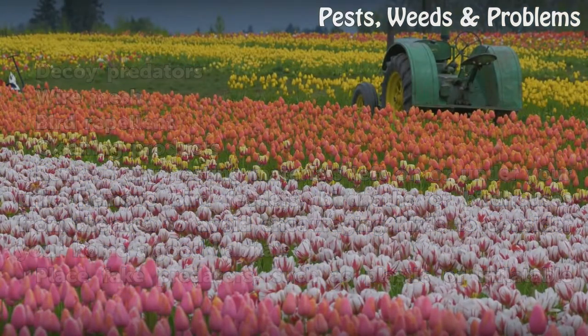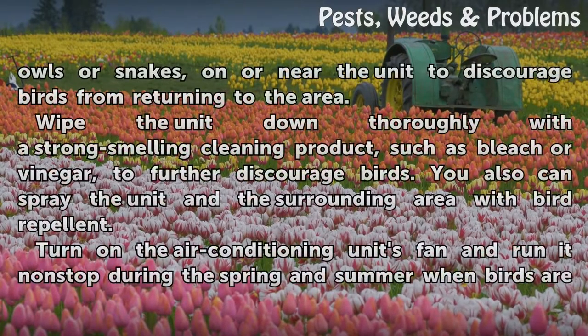Place fake predators, such as plastic or inflatable owls or snakes, on or near the unit to discourage birds from returning to the area. Wipe the unit down thoroughly with a strong-smelling cleaning product, such as bleach or vinegar, to further discourage birds.